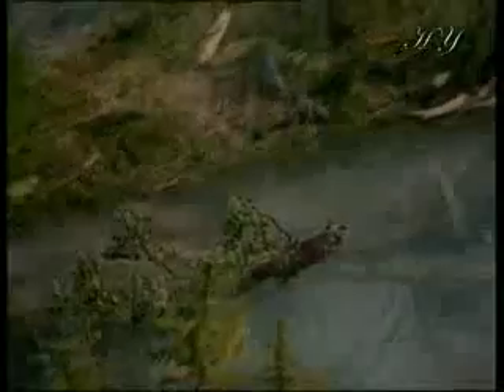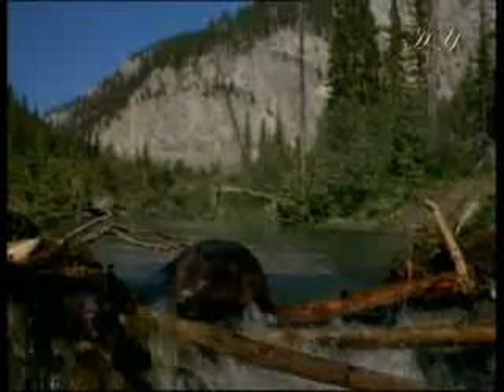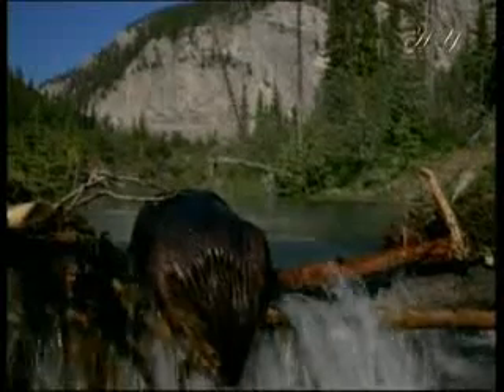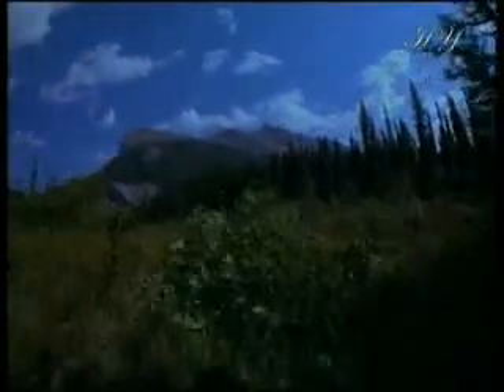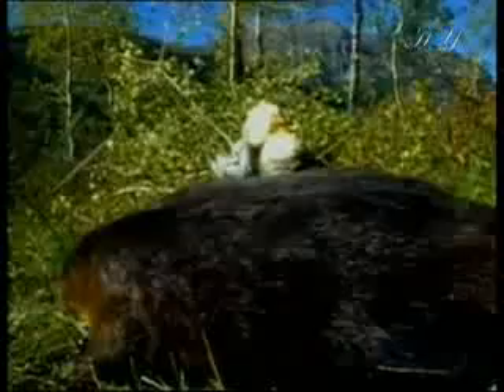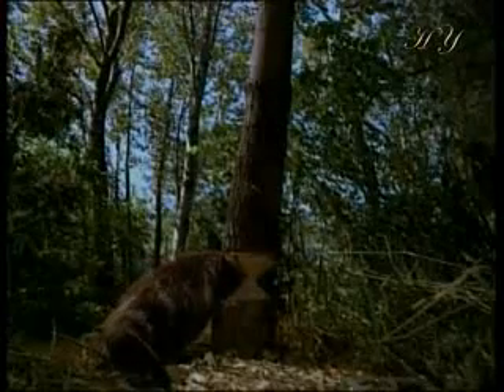Then beavers detach the branches one by one from the trees and arrange them in front of the biggest log that fell, thus starting to construct a barrier before the stream. Have you ever noticed that beavers do not use any tools other than their hands and their mouths while carrying out all these tasks? This work continues perseveringly — two beavers cut down approximately 400 trees in a year.